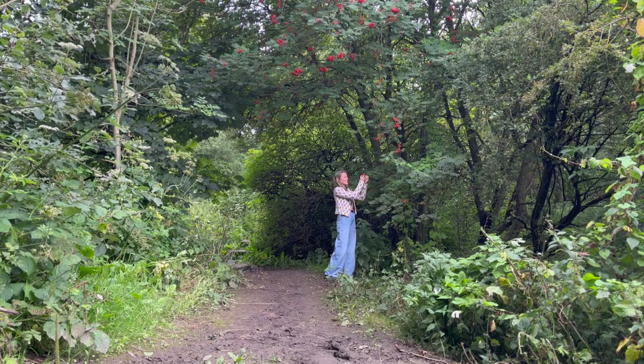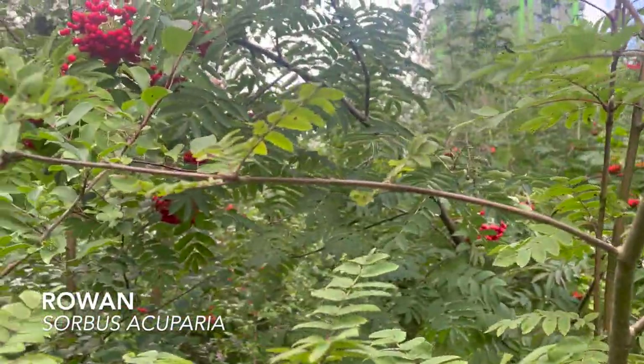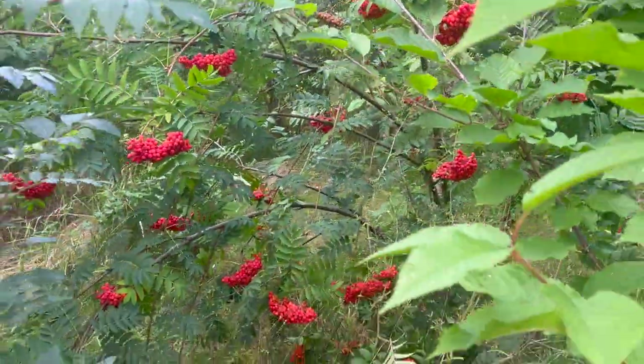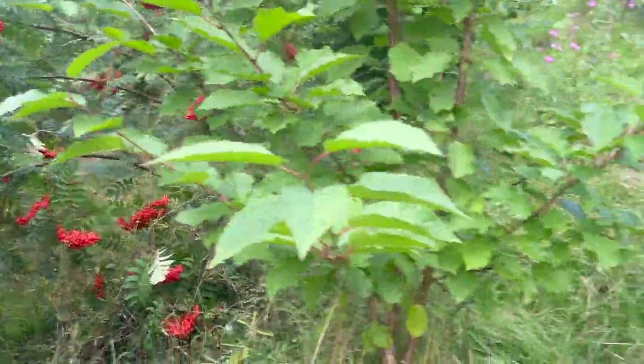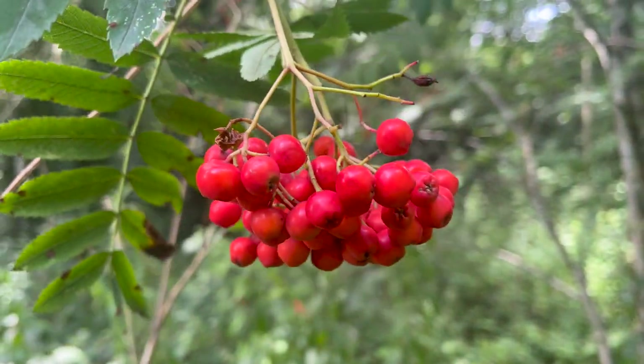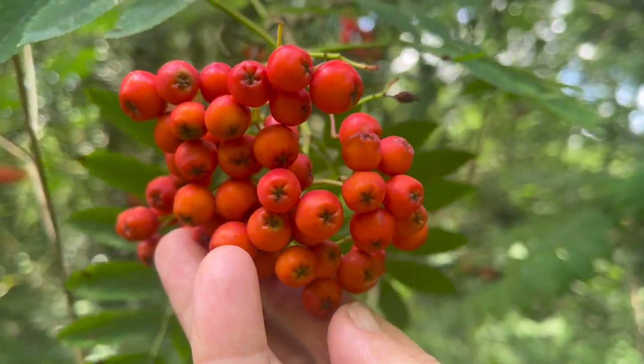Found a rowan tree! These rowan berries are just starting to ripen up now and whilst they are a little too astringent to eat raw straight from the tree, they do make a really lovely jam and you can use the leftover pulp to make fruit leathers. Rowan berries often fruit at the same time as crab apples and plums, so you can use those fruits to sweeten up the jams if you find them a bit too bitter.